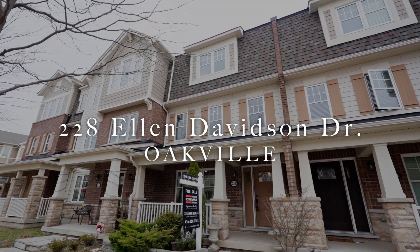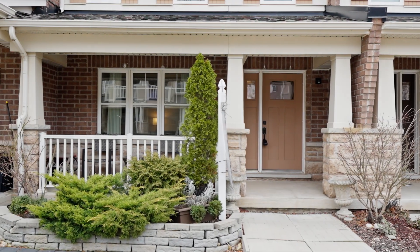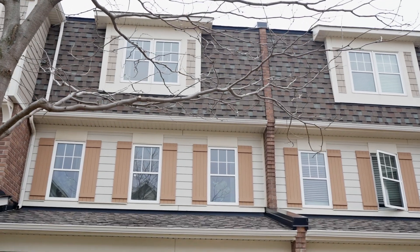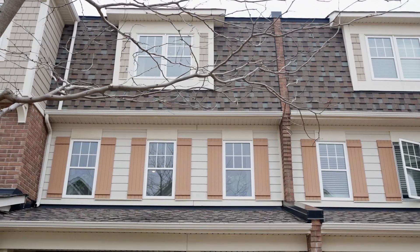This home is in a quiet, family-friendly neighborhood. It is minutes away from some of the top-ranked schools in all of Ontario, and super close to parks, trails, and green space.